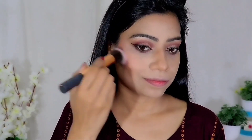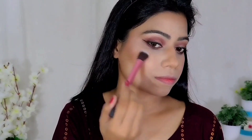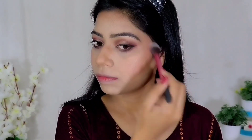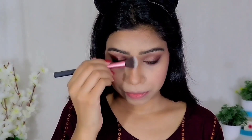However, Maybelline's Fit Me Blush in shade 30 really saved me — I was very happy when I applied this blush. After that, I applied my WET & WILD highlighter on my cheekbones, and that is my favorite part of my makeup. The highlighter looked beautiful.